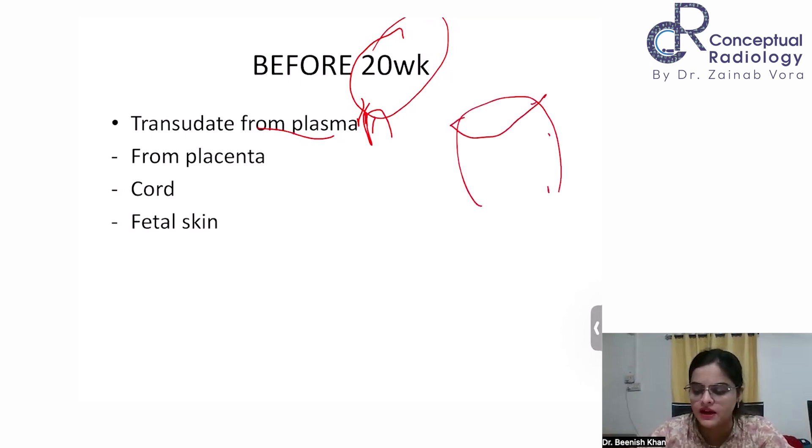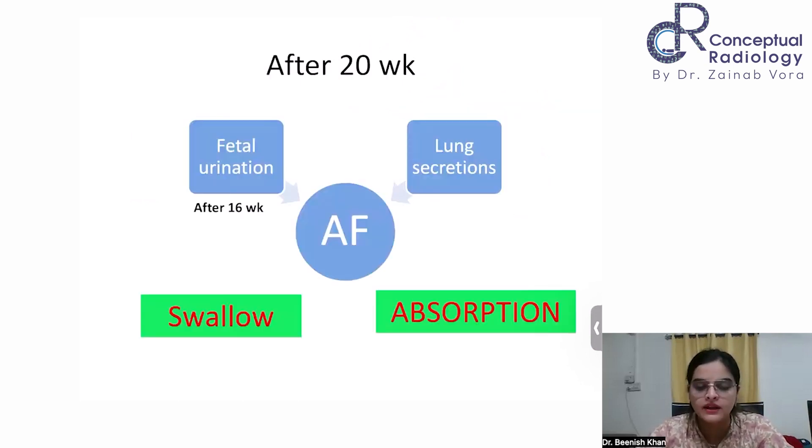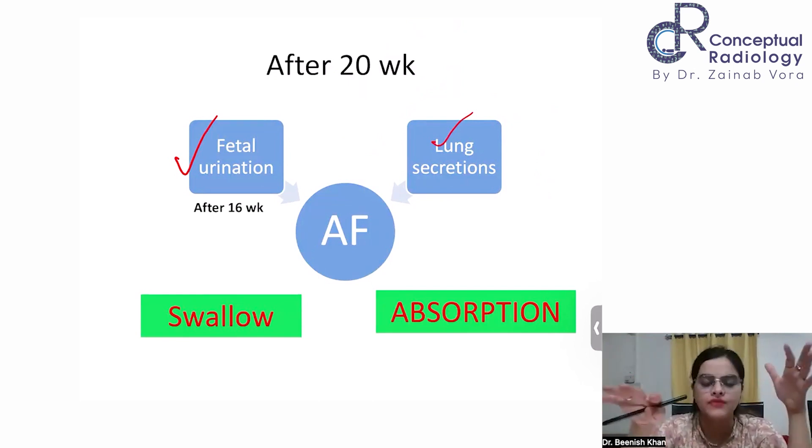Before 20 weeks, amniotic fluid is formed by transudate from the cord blood — isotonic to plasma — transudation from maternal vessels, and fluid through the placenta. After 20 weeks, fetal urination becomes a very important contributor to amniotic fluid. The second most important contribution is lung secretion. So both kidneys and lungs are giving rise to the AFI. Fluid is then taken up by fetal swallowing and absorption through the skin.